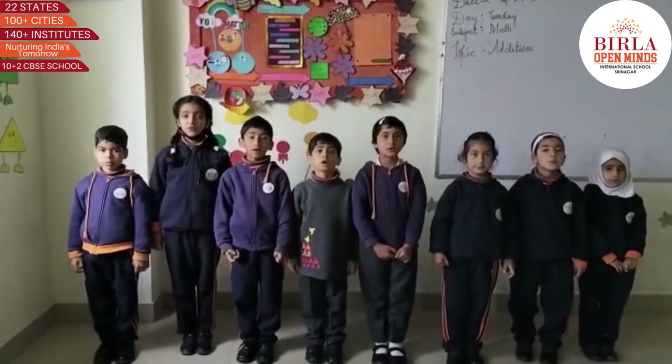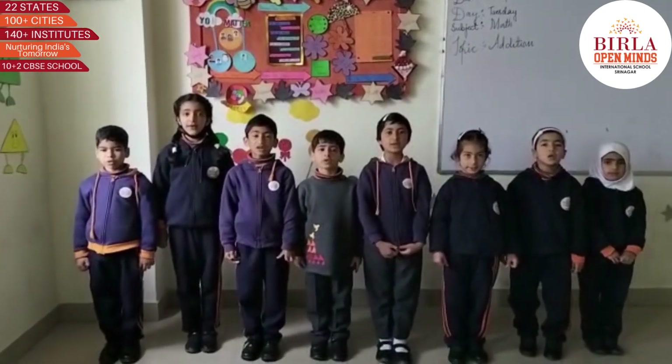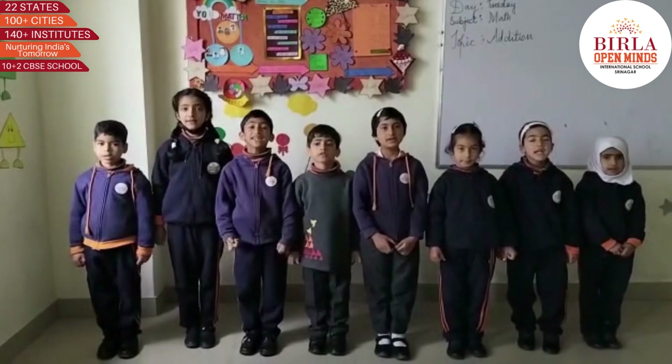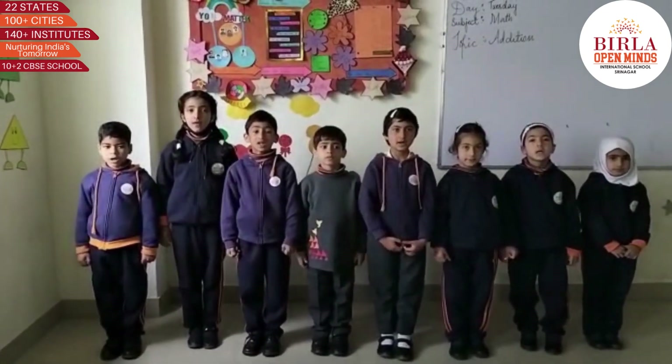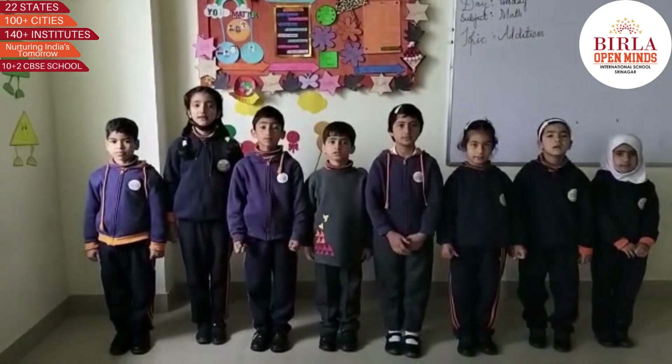Good morning students. How are you all? Very well. Which activity are we going to perform today? Very good. What is addition? Very good.